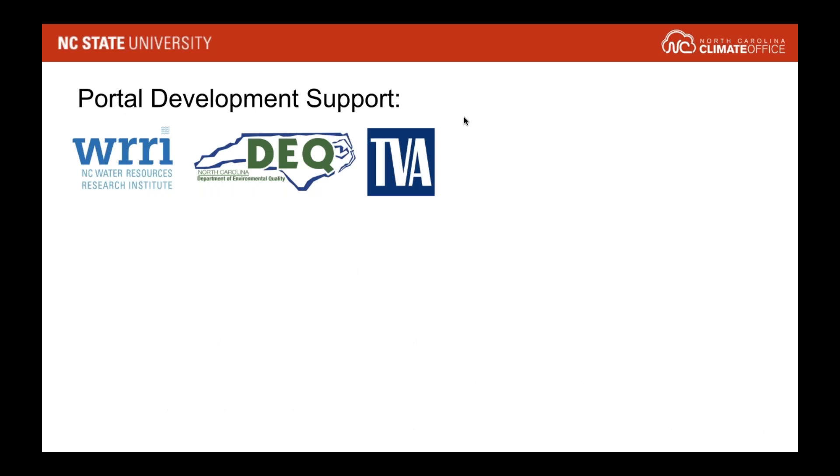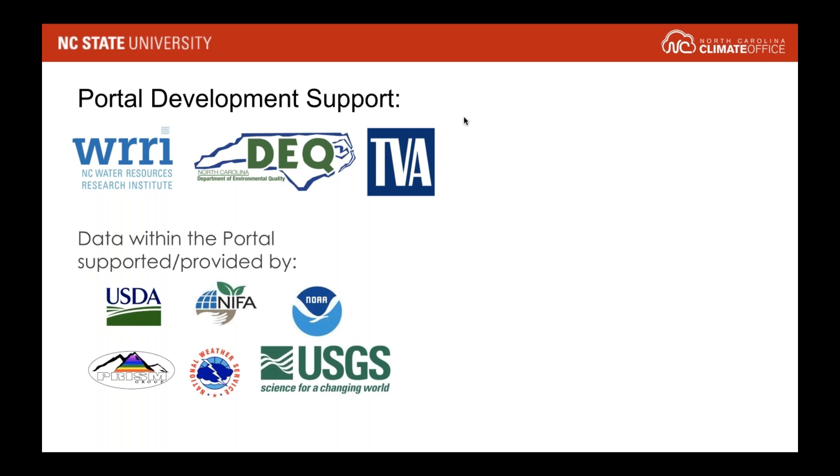The portal's development was funded by the Water Resources Research Institute in North Carolina, the Department of Environmental Quality — at the time called the Department of Environment and Natural Resources — as well as the Tennessee Valley Authority. The data the portal provides was supported through several research grants from USDA and NOAA, as well as incorporating data from different sources such as PRISM, the National Weather Service, and USGS. We really had all these different groups involved in making this a possibility.